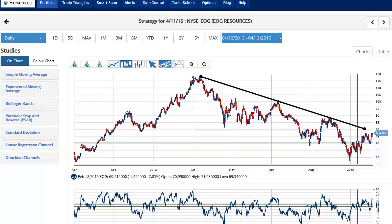Hello Market Club members everywhere. Adam Hewison here coming to you from the digital studios of Market Club. We have three energy stocks for you to look at today.